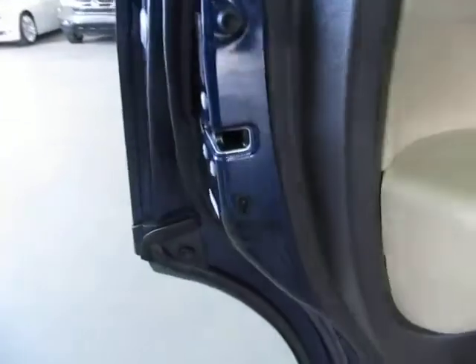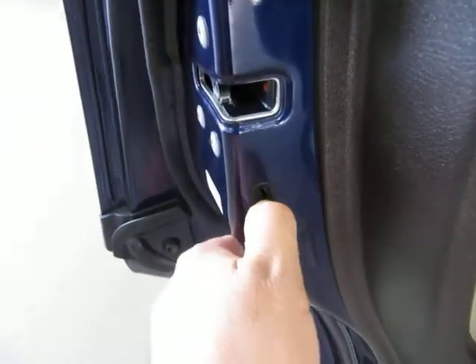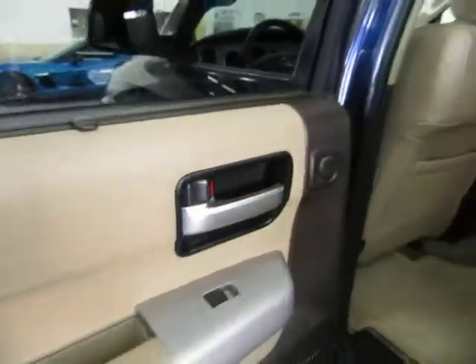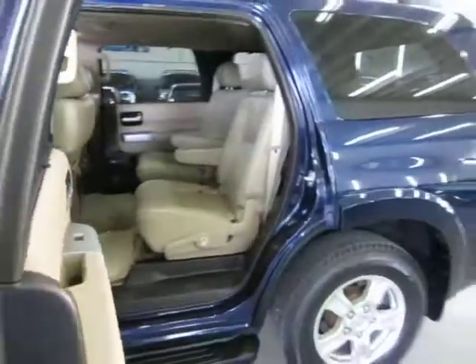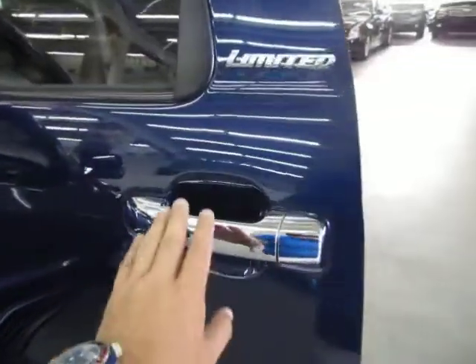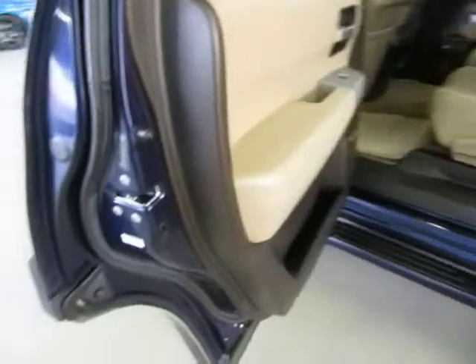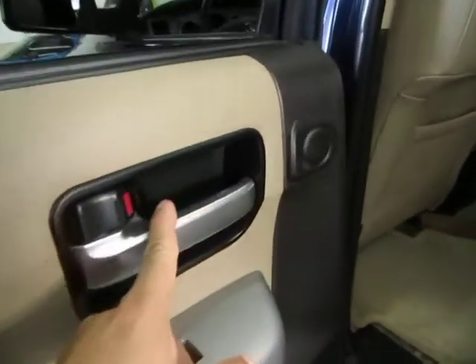This vehicle has child lock protection. Push the lever down to disable the inside door handle so little ones can't open the door from the inside — only the outer handle will work. To re-engage it for adult passengers, just push the lever up and the inside door handle starts working again.